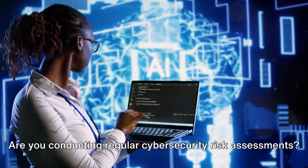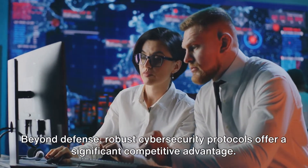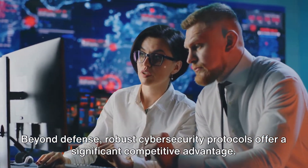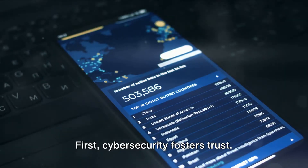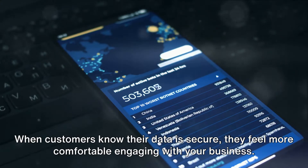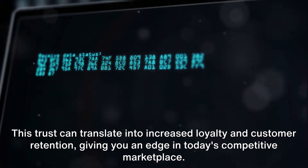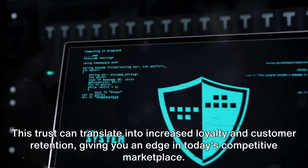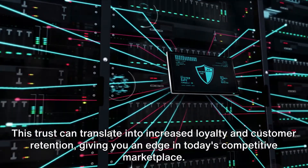Are you conducting regular cybersecurity risk assessments? Beyond defense, robust cybersecurity protocols offer a significant competitive advantage. Cybersecurity fosters trust. When customers know their data is secure, they feel more comfortable engaging with your business. This trust can translate into increased loyalty and customer retention, giving you an edge in today's competitive marketplace.